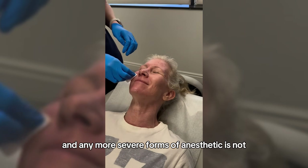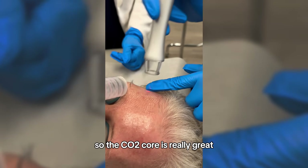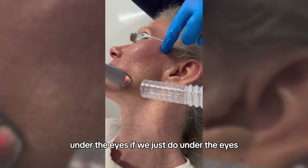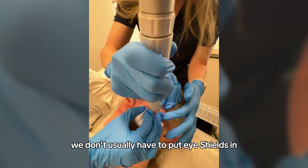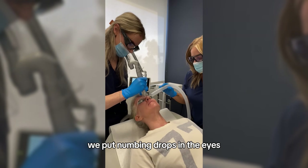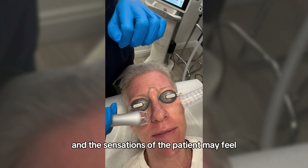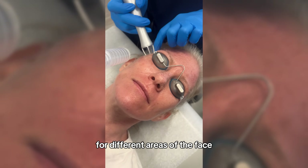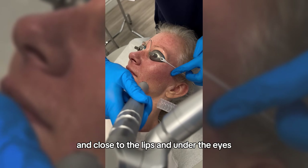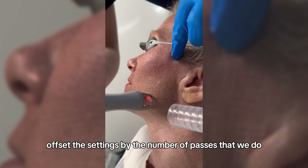Nerve blocks and more severe forms of anesthetic are not necessary. As you can see, the patient is having the CO2 Core on her forehead, her cheeks, and around the mouth. The CO2 Core is really great for treating areas with more severe fine lines and wrinkles, especially around the mouth and under the eyes. If we just do under the eyes, we don't usually need to put eye shields in. If we treat the upper eyelids, we do place eye shields to protect the globe of the eye — they're comfortable, with numbing drops in the eyes, much like contact lenses. When we get to more sensitive areas like around the mouth and close to the lips, it can be a little more sensitive, but we can alter the settings and offset them by the number of passes to keep the patient comfortable.